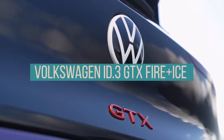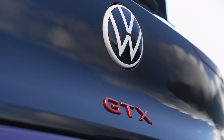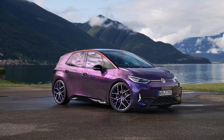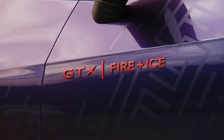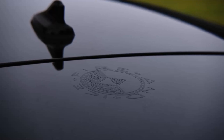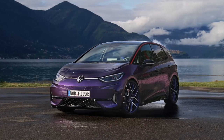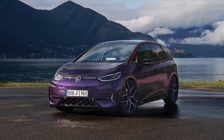Volkswagen has introduced the ID.3 GTX FireEyes, a sleek electric vehicle, at the ID meeting in Locarno, Switzerland. Developed in collaboration with the luxury sports fashion brand Bogner, the car is a tribute to the iconic Golf Fire and Ice from the 1990s. This new model merges the retro design cues of the original with advanced electric vehicle technology, boasting an exclusive three-layer paint finish and distinctive interior elements.